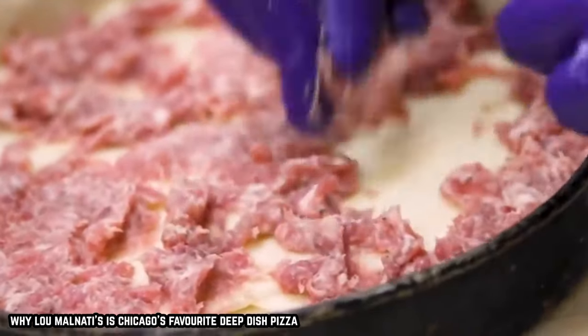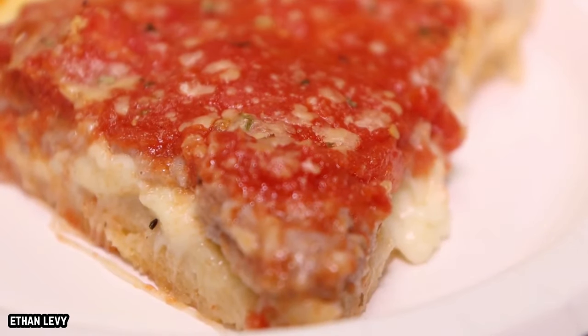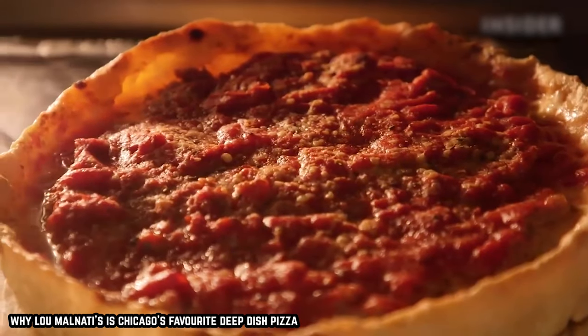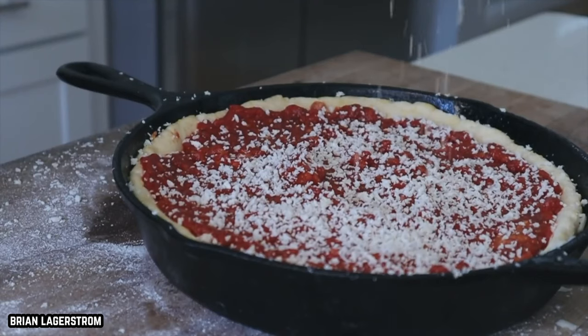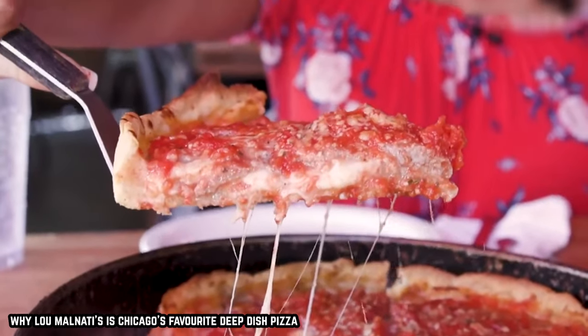If you're looking to take your Deep Dish game a step further, look to Lou Malnati's, which has been perfecting the Chicago culinary icon for decades. Their claim to fame is a thin sausage wafer hidden under the cheese, which means that every slice of your pie is going to come complete with a zesty sausage bite. Whatever your opinion on the mountain of dough and sauce, it's hard to deny that Deep Dish-style pizza has left its mark on pizza lovers everywhere.